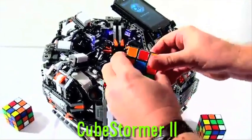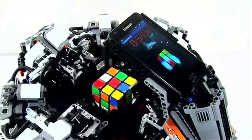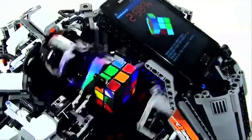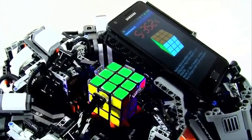Now let's watch the Cubestormer 2 solve a Rubik's Cube faster than the human world record. It uses four LEGO Mindstorms NXT kits and a Samsung Galaxy S2 with a custom program. And it's done.